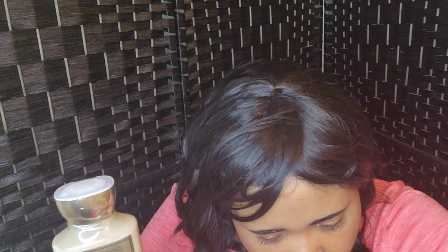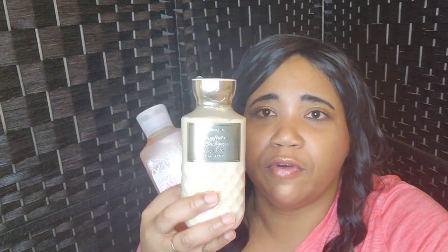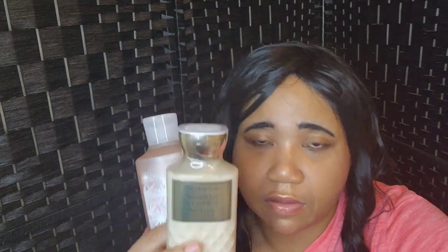The next item is Snowflake Cashmere. I have the lotion and the shower gel — old packaging. I don't have the fine fragrance mist; I already used that. This smells so good — snowflakes and cashmere. The notes are vanilla cashmere cream, caramel wood, and frosted clementine. This is one of my favorite winter scents from Bath and Body Works.